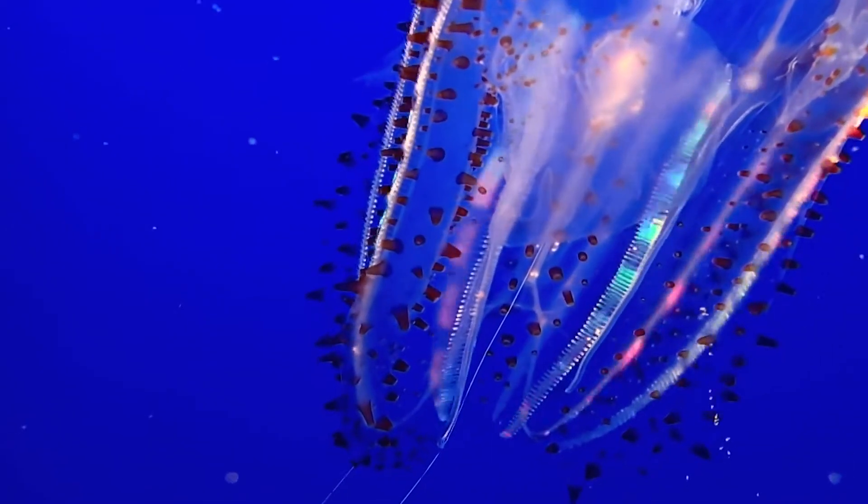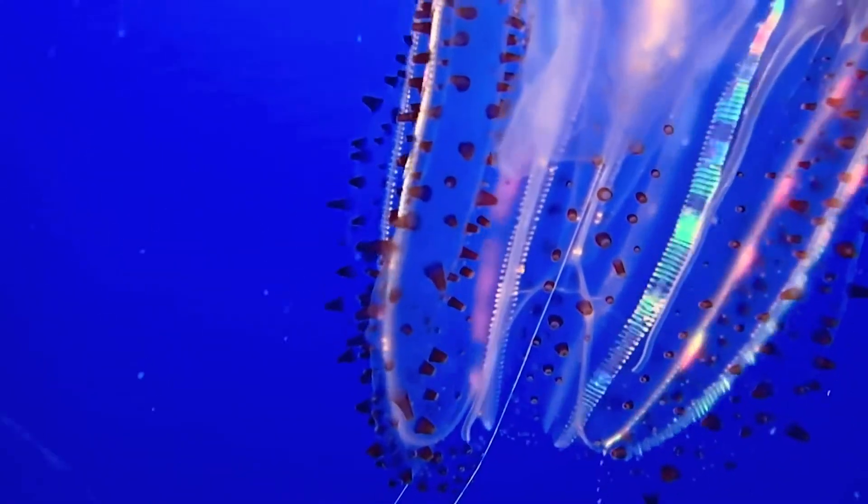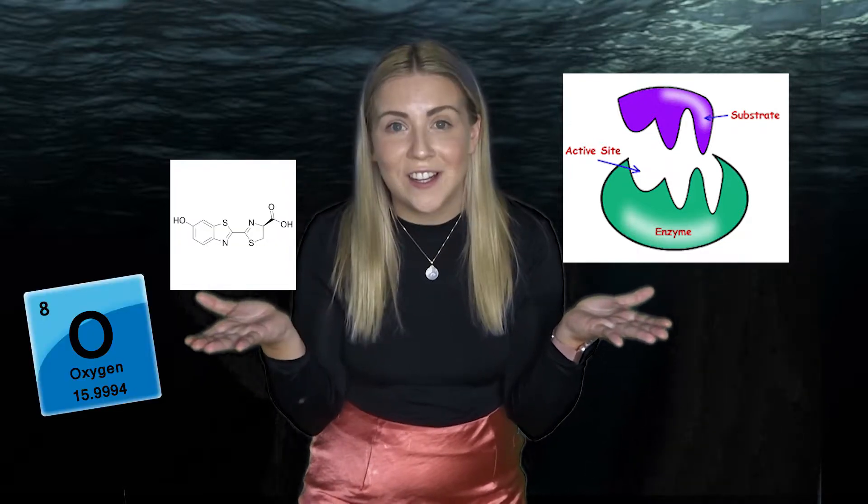Now that we're down in the abyssal zone, who do we see coming up to us except for this beautiful glowing fish. Wow. The sea animals that can do this have a chemical reaction happen inside them, where an enzyme reacts with two molecules called luciferase and oxygen. This results in the emission of light. I know, that's pretty impressive.